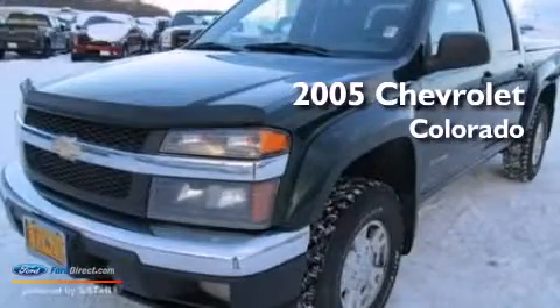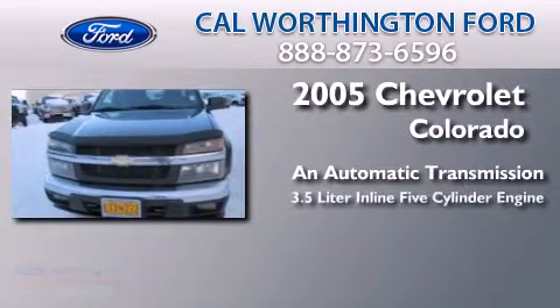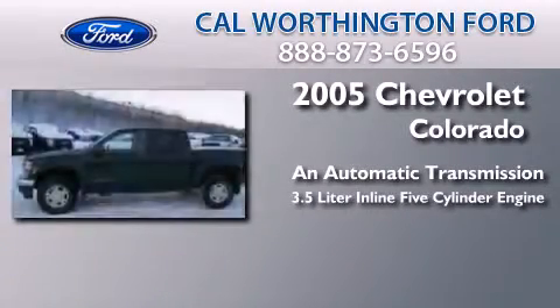This is a 2005 Chevrolet Colorado. This truck has an automatic transmission and a 3.5 liter inline 5-cylinder engine.